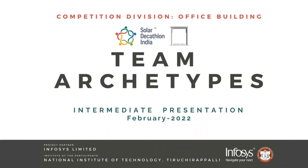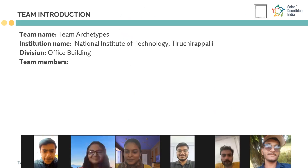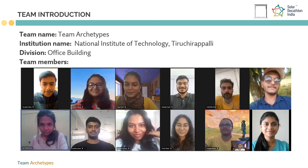Hello everyone, we the team Archetypes are more than happy to take you through our design journey for Solar Decathlon 2021-22. We are a team of 12 students from NIT3G, under the guidance of Dr. P. Gopal Krishnan, and we designed an office building for our project partner Infosys Noida.